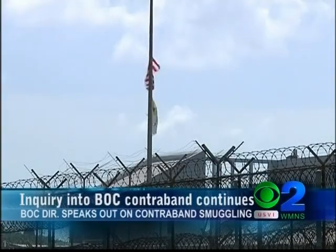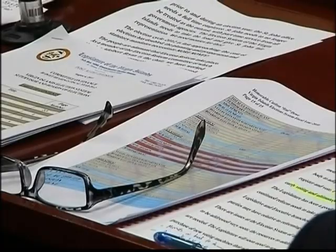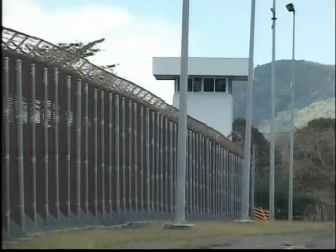Last week, we reported on the federal raid of Golden Grove Prison in search of smuggled contraband. On Thursday, details on some indictments involving smuggling prohibited items into the prisons — which were sealed since last year — were released. Federal indictments in 2013 involving contraband at Golden Grove Prison were finally unsealed Thursday, giving a peek into this prevailing problem in the territory's prison system.